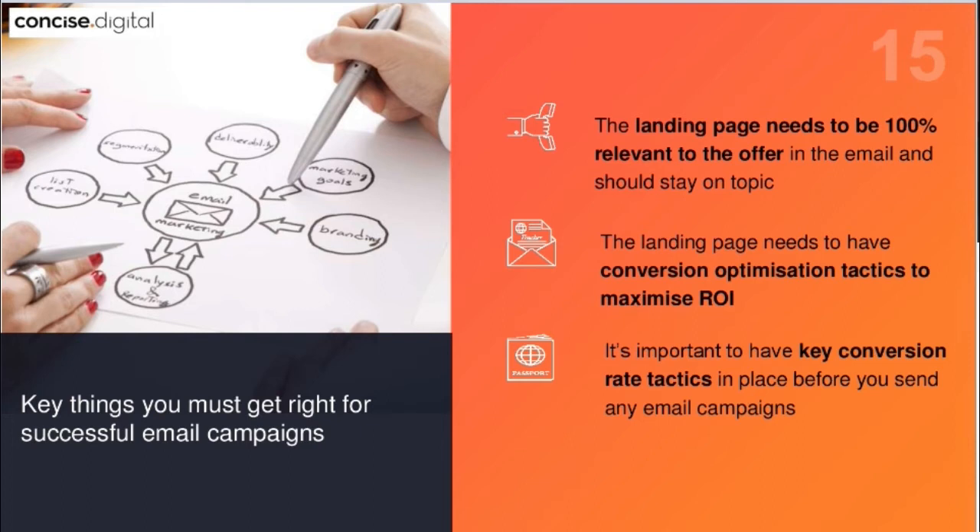If the landing page is not relevant — and this happens quite a bit — people are sent to a generic landing page and conversions drop because the reader gets confused. You need good conversion rate optimization tactics on the landing page to maximize return on investment: web forms, call-to-action buttons, and clear roadmaps directing people on where to go and what to do next. Conversion optimization throughout your whole website is one of the most important key factors.